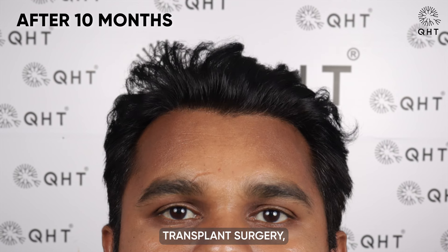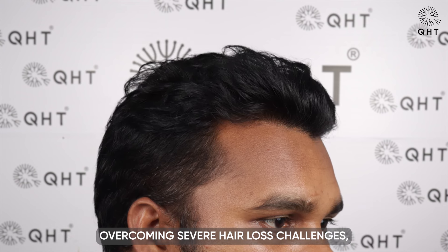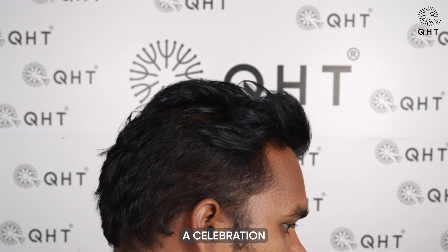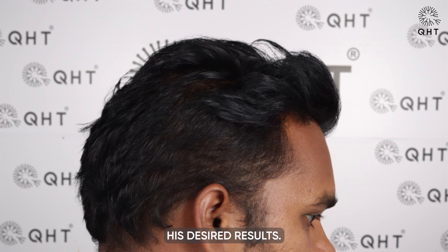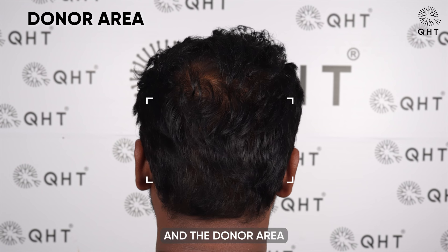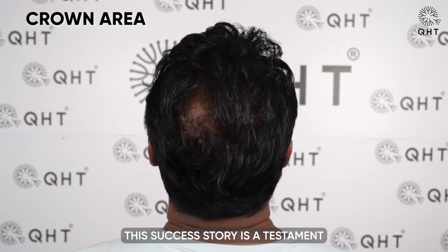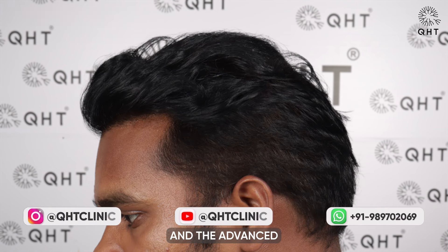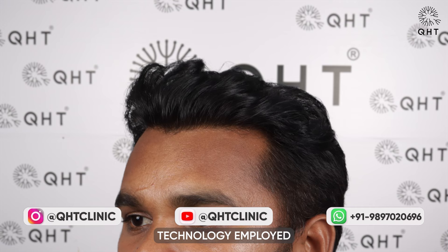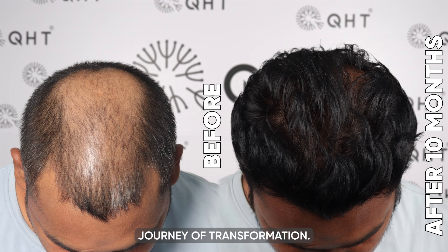After 10 months post-hair transplant surgery, our patient is reveling in the dense and robust growth of his hair. Overcoming severe hair loss challenges, this moment marks a celebration as our patient has achieved his desired results. There are no signs of thinning on his scalp, and the donor area has fully healed without any visible extraction marks. This success story is a testament to the expertise of QHT Clinic's specialists and the advanced technology employed in the hair transplant procedure.